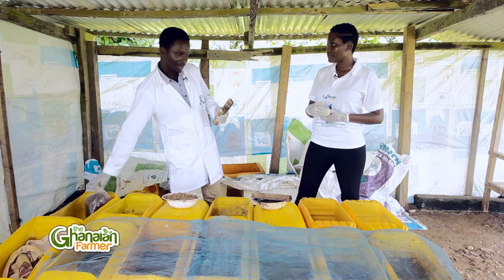How much did it take the group to start this project? About 3,000 cedis.